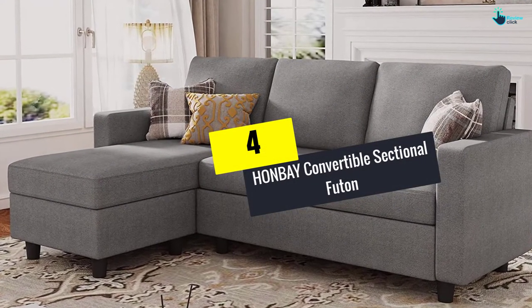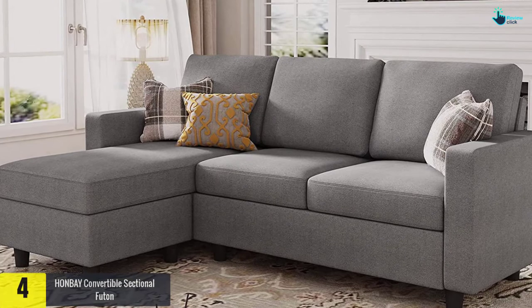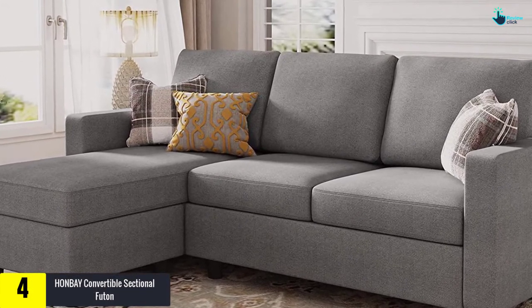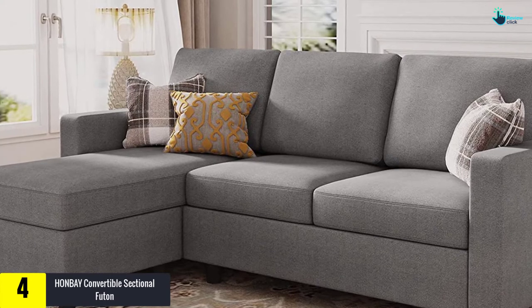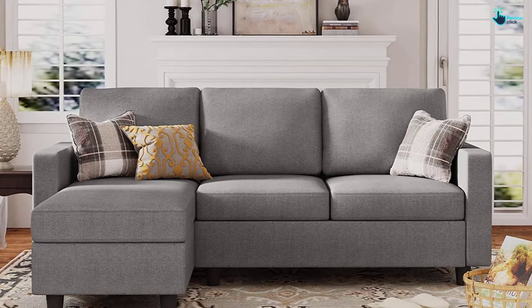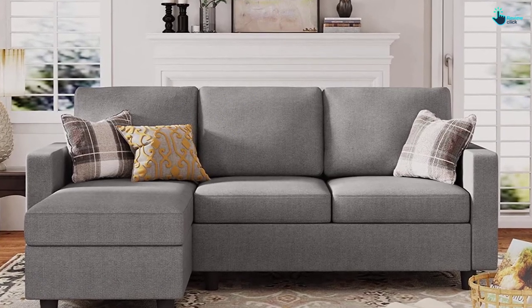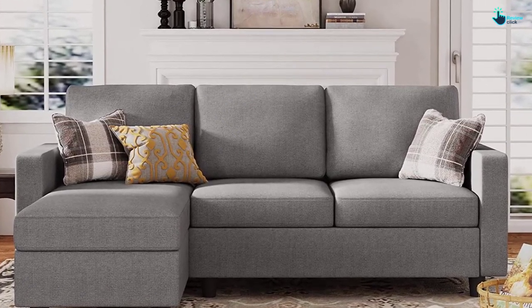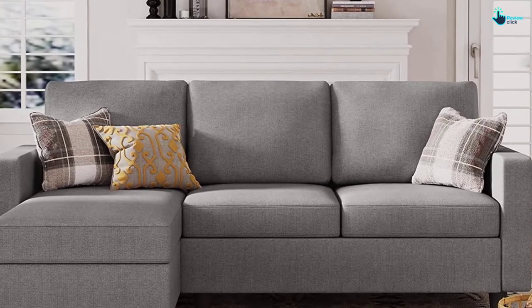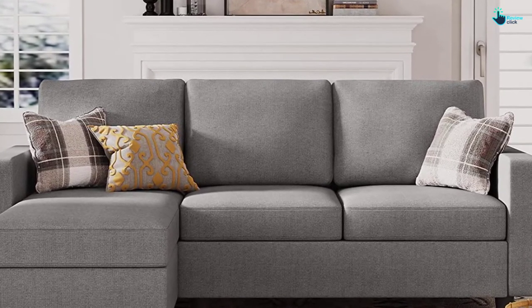Moving on, at number 4 we have the HONBAY Convertible Sectional Futon. This L-shaped futon is the only L-shaped option on this list. If you're looking to fill a corner with a sofa set, I'd suggest not wasting money on an expensive sofa — instead, consider a futon for its multi-purpose use.